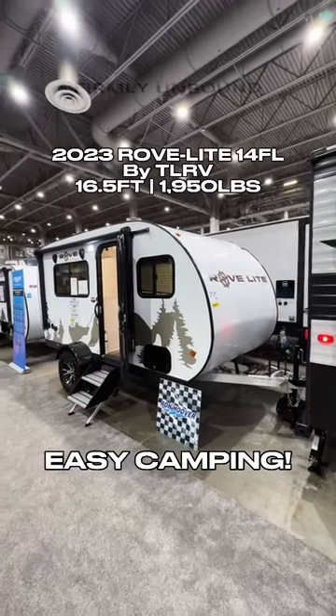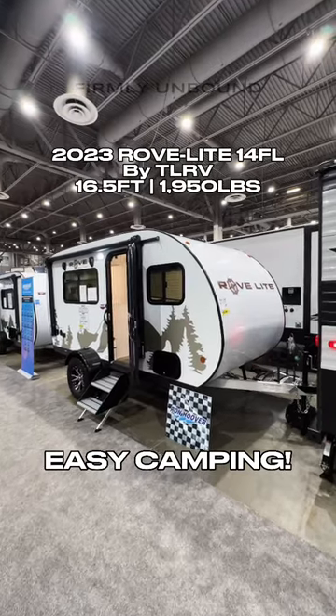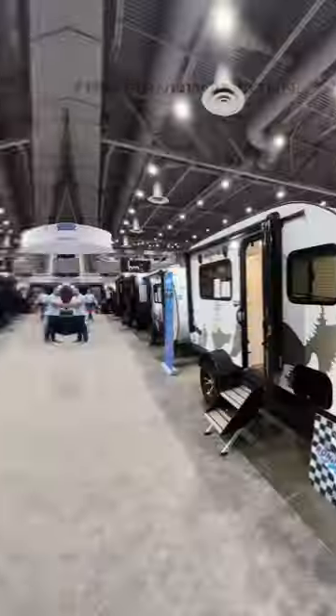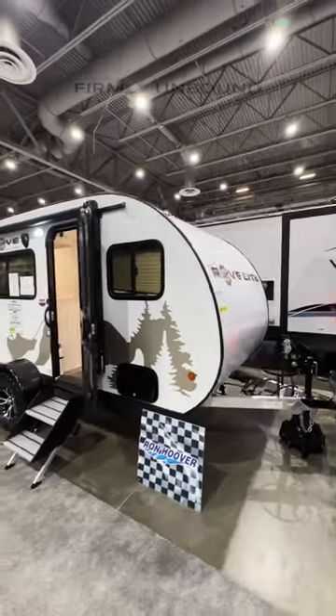If you're looking for a lightweight, easy to tow, but good quality camper that doesn't break the bank, I think we found a good option for you. This here is a Rove Light by TLRV.